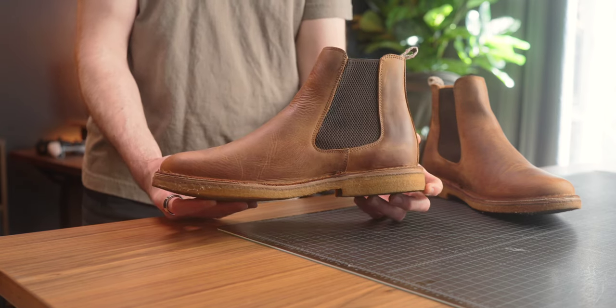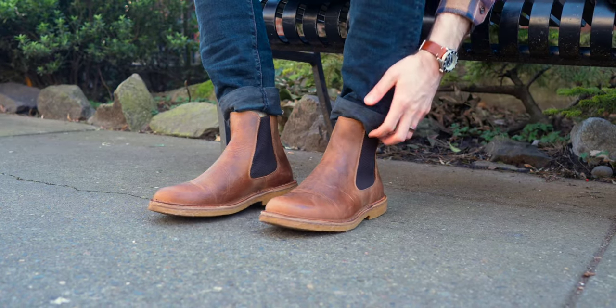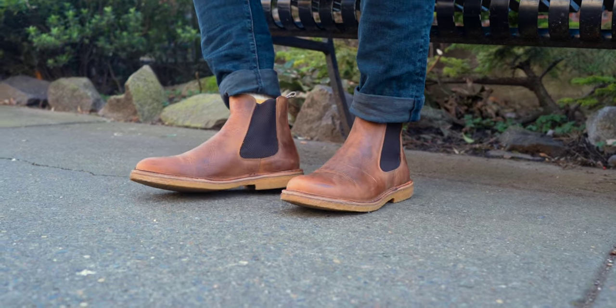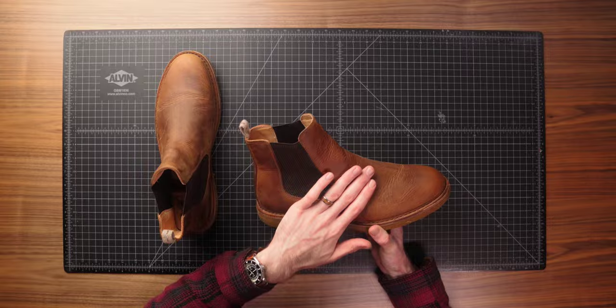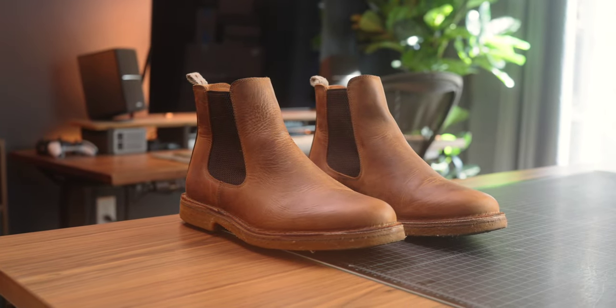Definitely on the more casual end of things here, with a slightly wider toe box than average for Chelsea boots, and this dark chestnut nubuck gives it more of a rugged look. They seem to focus mostly on more traditional suede. With the sleeker style and sole they chose, it's definitely a great warmer weather boot for spring and summer. The dark chestnut nubuck threw me for a loop — nubuck or suede usually has that fuzzier, sanded-off feel, but this is a pretty smooth finish and texture. I really like the rougher, rugged appearance — it's a good contrast to the sleeker Chelsea look.